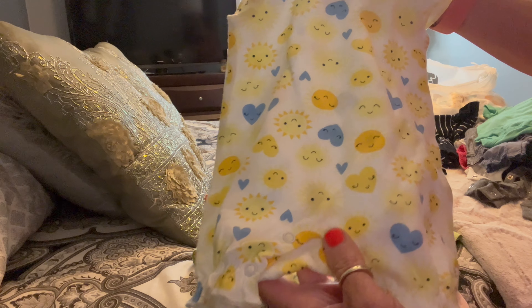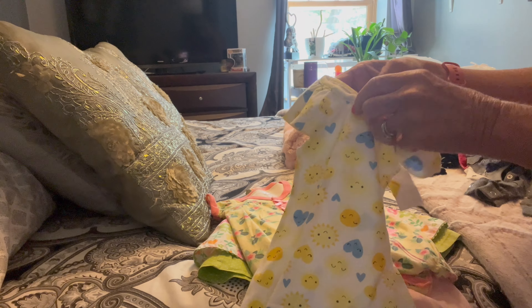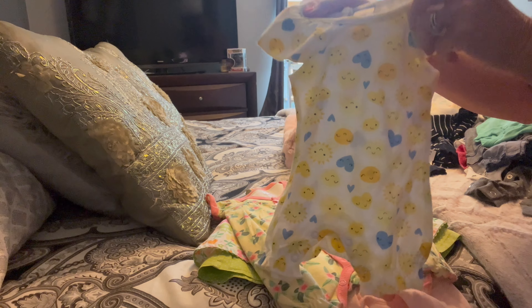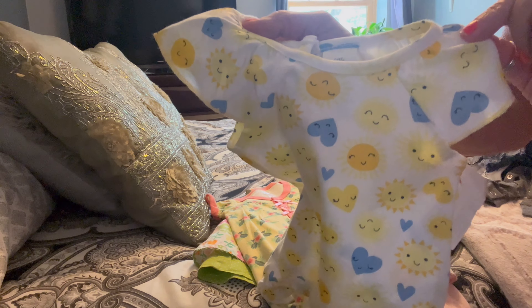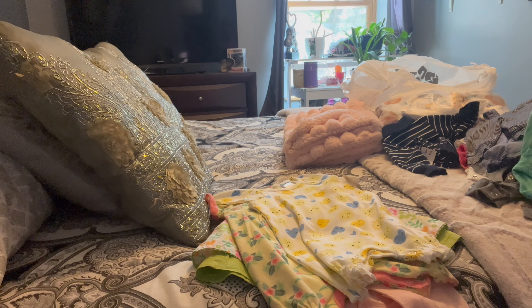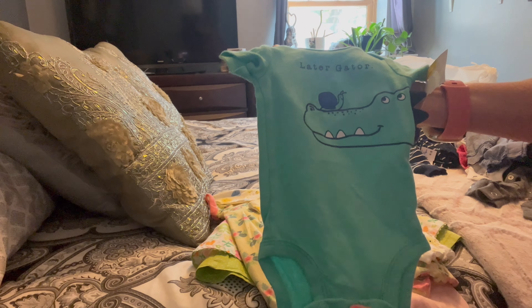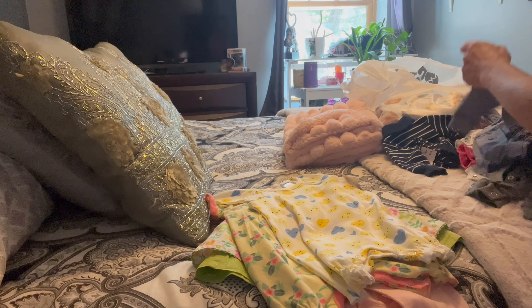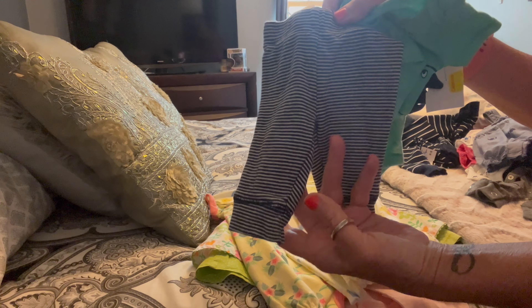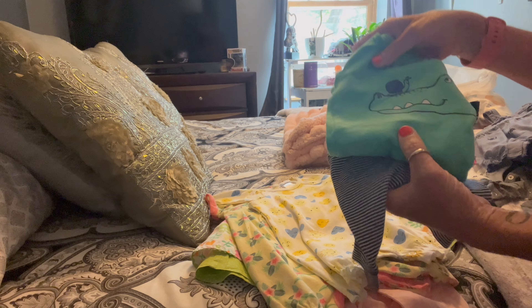I got this little sun and hearts — this one is zero to three months, even though it looks pretty big. I was super happy with my haul today. And this is a newborn 'later gator' outfit with little pants to go with it — the two pieces were a dollar something.